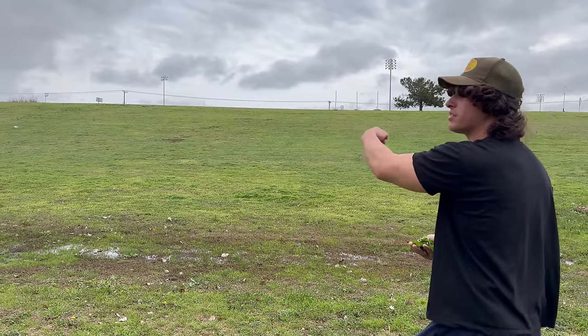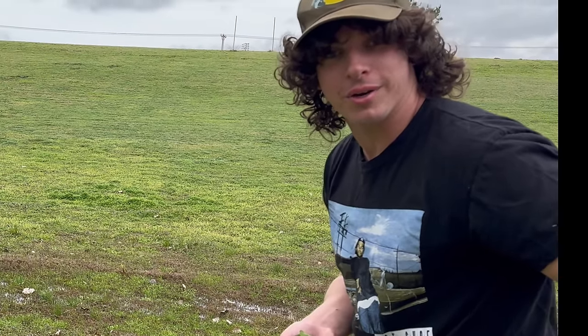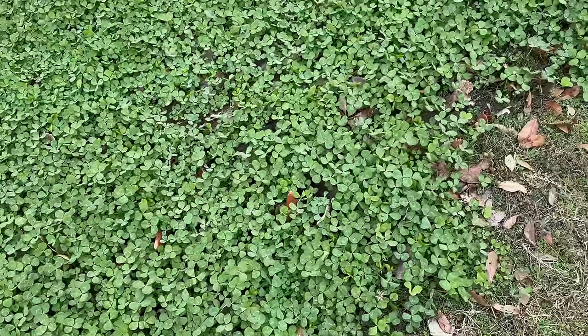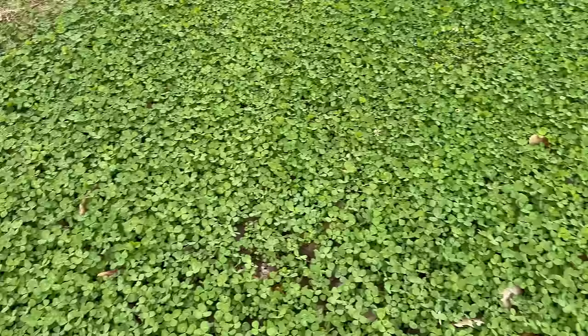I'm gonna auction them off and press them in my bible tonight. There it is, you guys - 34 leaf clovers. I saw these clovers off the side of the road, so I thought I'd stop by and see if I could find some. Here's the rest of them - if you find any, please let me know in the comments with the timestamp.